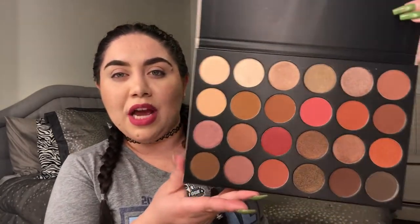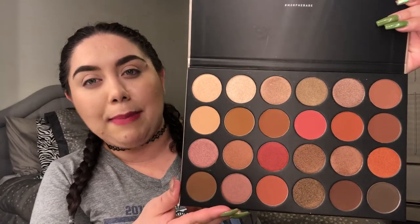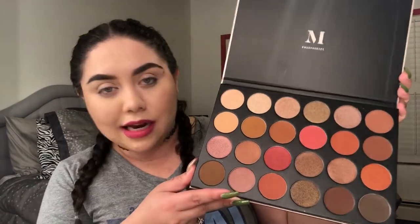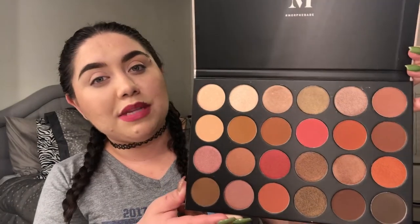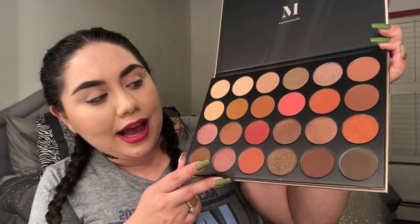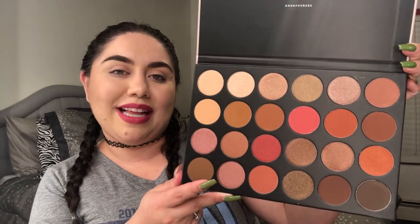Next goodie is from Morphe — this is the 24G Grand Glam Palette. When I saw the colors, they're similar to the Modern Renaissance Palette, and to be honest I've only used my Modern Renaissance once. The reason I purchased this is because it was limited edition and the shadows are super big. The colors are really beautiful — it has similarities to the Modern Renaissance but it's not identical. If you haven't picked it up yet, go purchase it — I'll be using this soon.